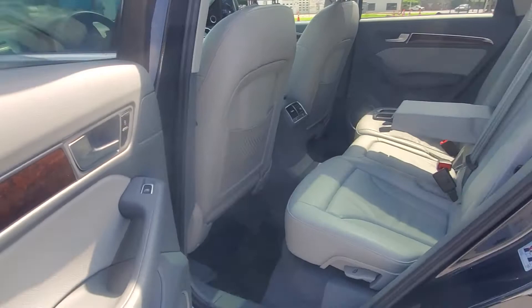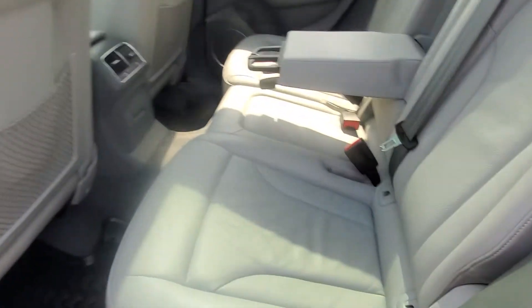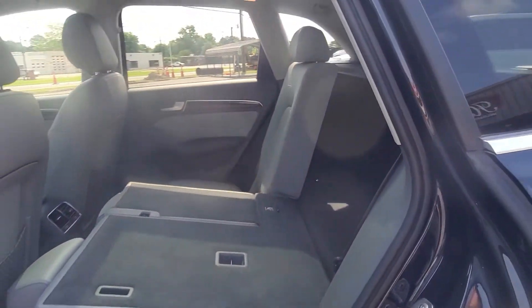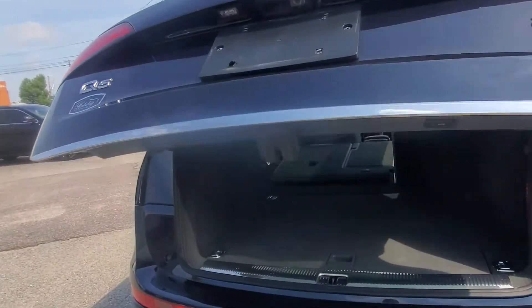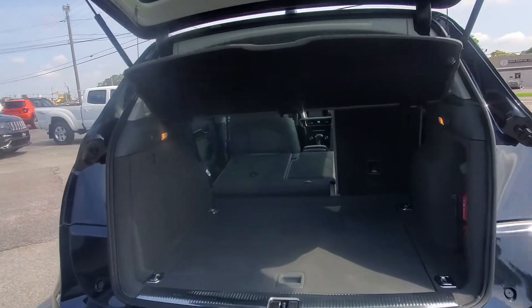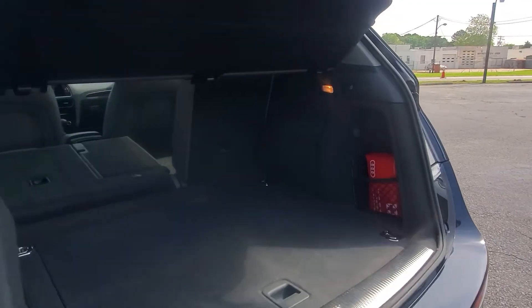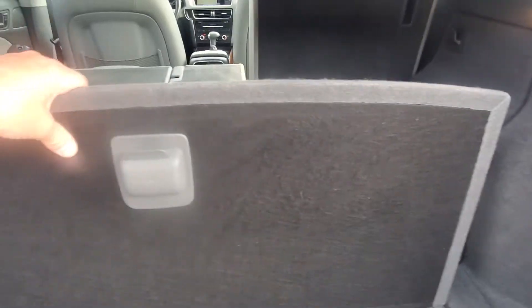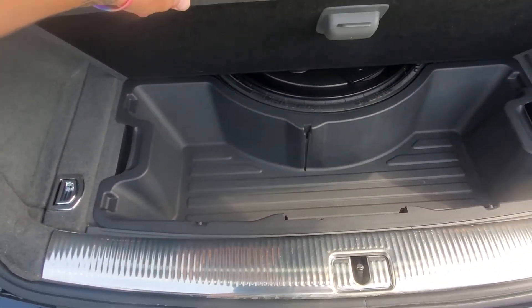Nice and spacious back seat there. Of course, these seats fold down nice and easily for the added cargo space. Even with one seat still up, there's lots of room in there. It still has the first aid kit that the factory puts in them, and a really different little spare tire as well.